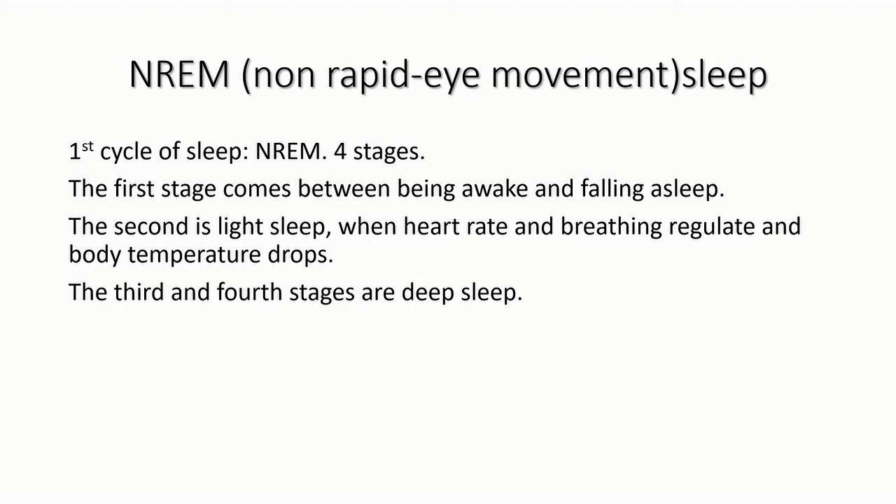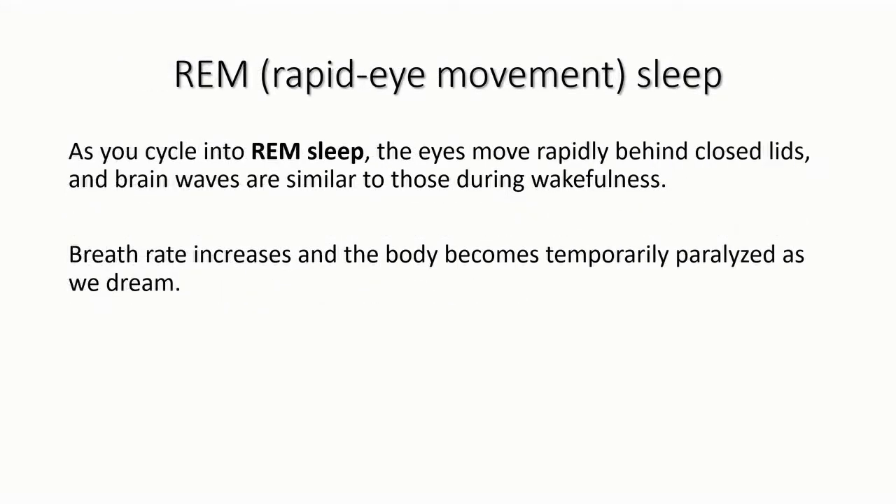NREM is divided into four stages. The first stage is between being awake and falling asleep. The second stage is light sleep, when the heart rate and breathing regulate and body temperature drops. The third and fourth stages are the deep sleep stages.